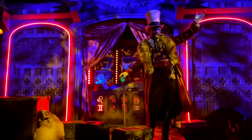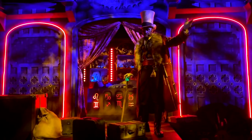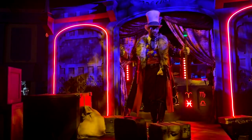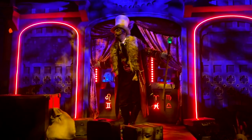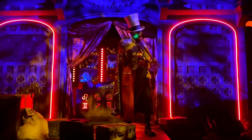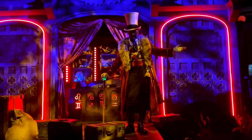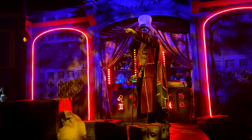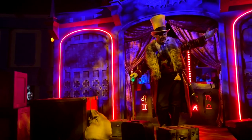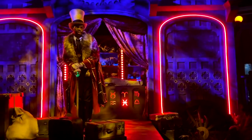Let darkness envelop you. For in darkness, in horror, in death, you will find the strength, the power, to become one of my immortals. Only through pain, only through fear, will you know your true self. Those unwilling are unworthy of immortality. Do you all wish for fear tonight? Do you wish for horror?